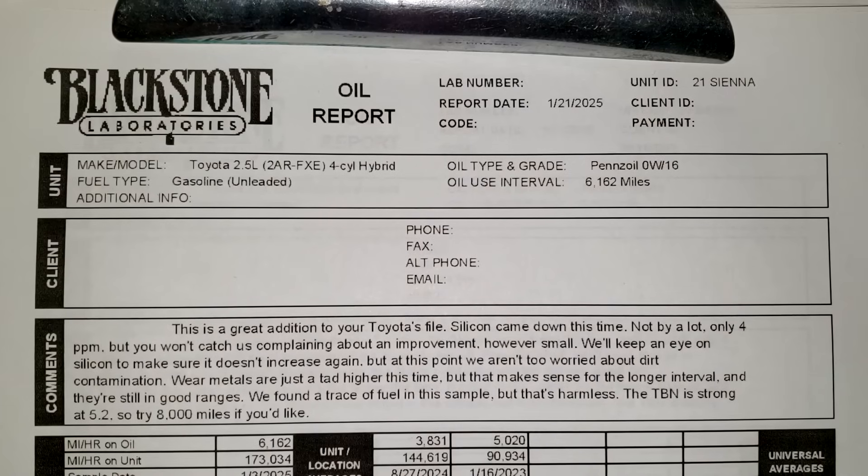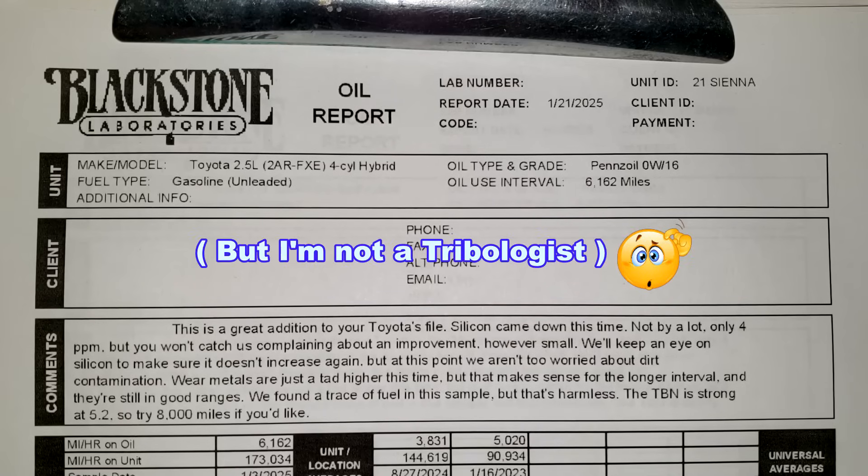Here's the oil report. This is a great addition to your Toyota's file. Silicon came down this time, not by a lot — only four parts per million — but you won't catch us complaining about an improvement, however small. We'll keep an eye on silicon to make sure it doesn't increase again, but at this point we aren't too worried about dirt contamination. Wear metals are just a tad higher this time, but that makes sense for a longer interval and they're still in good ranges. We found a trace of fuel in the sample, but that's harmless. The TBN is strong at 5.2, so try 8,000 miles if you'd like. I think I'd stay with 6,000 miles if it was me — that's just my opinion.